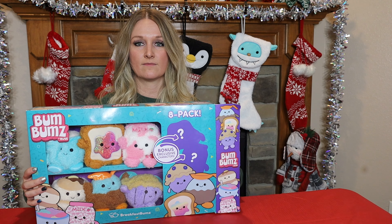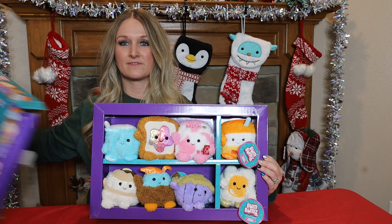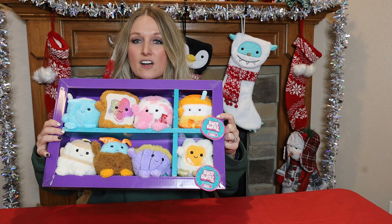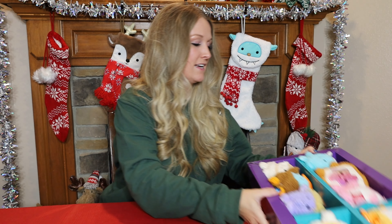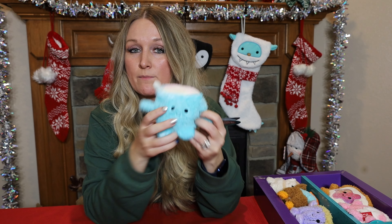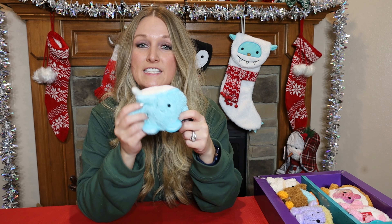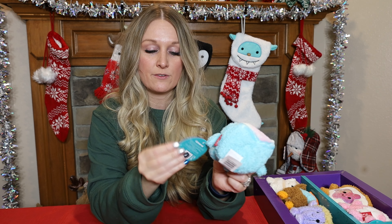So we have Timothy, Colton, Cyrus, Sunday, Patty, and Melissa — and then of course we have two exclusives inside, so we'll be able to figure out their names, their Bums Date, and their 'most likely to' sentence when we get the box open. Walmart Black Friday — I believe they're $24.99 right now. Run and get them! Let's go ahead and open up and see what we've got inside.